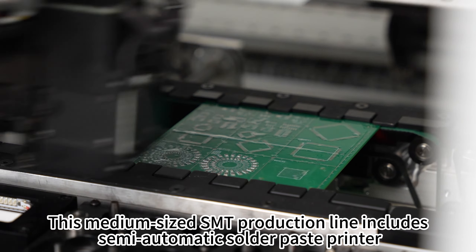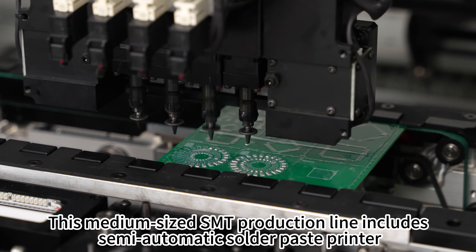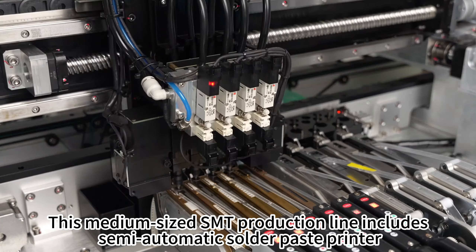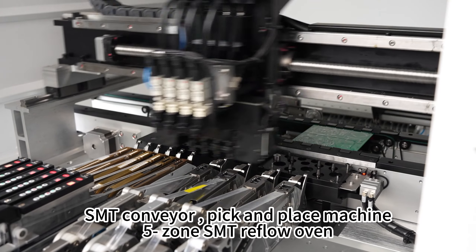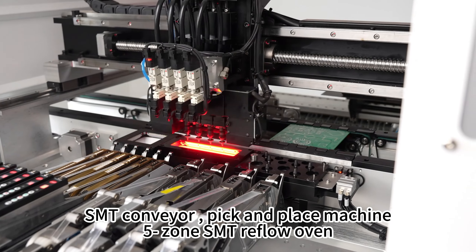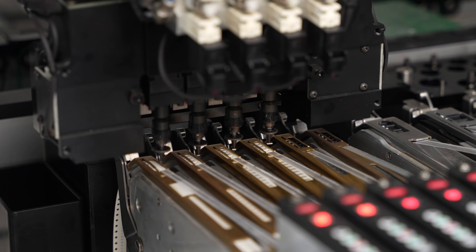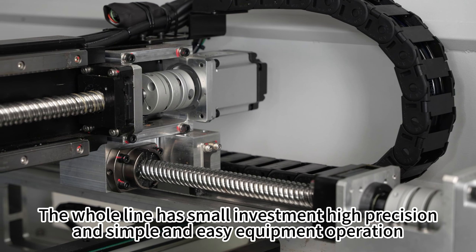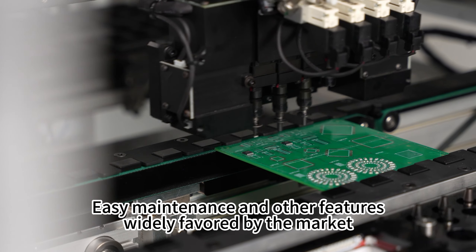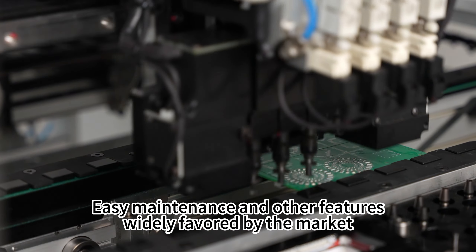This medium-sized SMT production line includes semi-automatic solder paste printer, SMT Conveyor, Pick and Place Machine, and 5 Zone SMT Reflow Oven. The whole line has small investment, high precision, and simple and easy equipment operation.